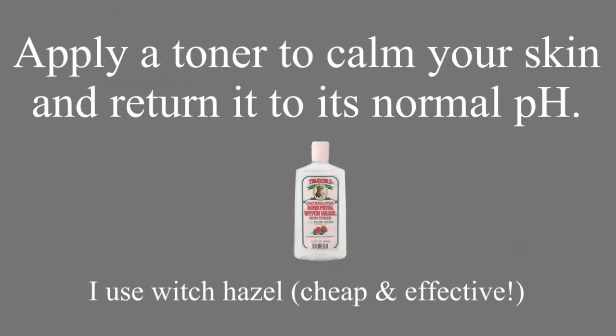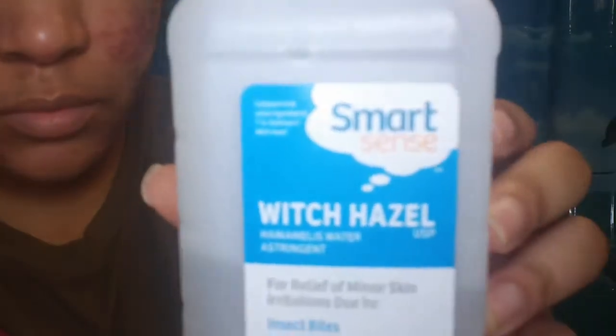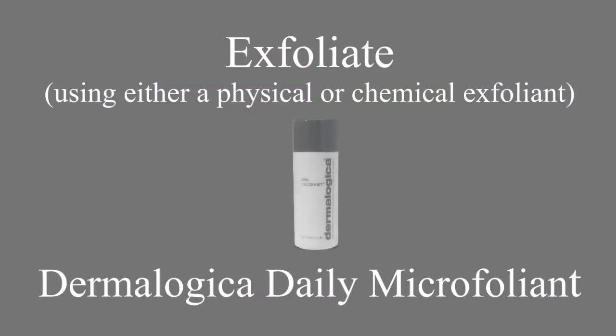Next, you're going to apply a toner, and I love using witch hazel. I use it on a cotton ball. All the dark spots you can see in the video are the more recent active breakouts that I had — so you can see those vitamins really did a number on me.